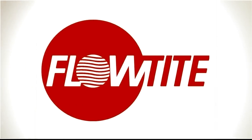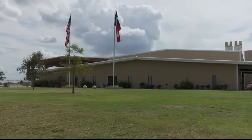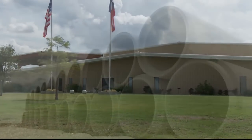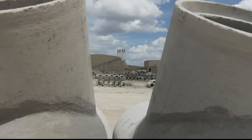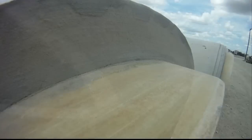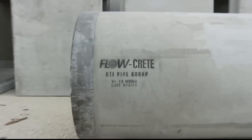Flowcrete is a product division of FlowTite and part of the Thompson Pipe group of companies — one of the few American-owned companies that supplies water and wastewater piping in the United States and Canada. Flowcrete Pipe is a first-in-class product designed in response to the risks of buckling or collapsing from the strain of jacking and microtunneling applications. Flowcrete combines the compressive strength of reinforced concrete with the corrosion resistance and pressure capabilities of FlowTite fiberglass pipe.